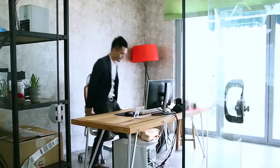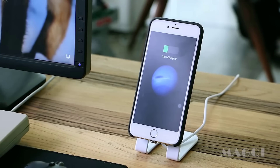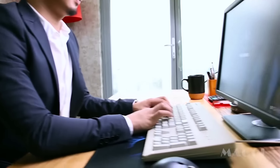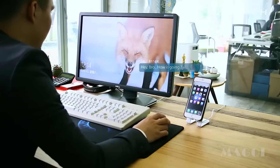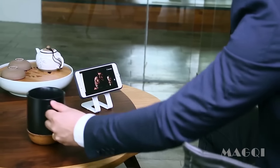After thorough research on current phone wireless chargers, the Mac-G team discovered that none of them fulfilled user needs. Finally, Mac-G came up with the magnetic idea and executed it across all Mac-G products.